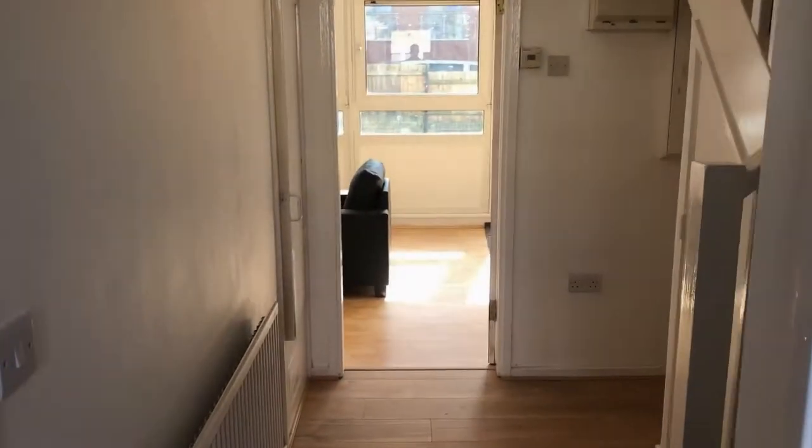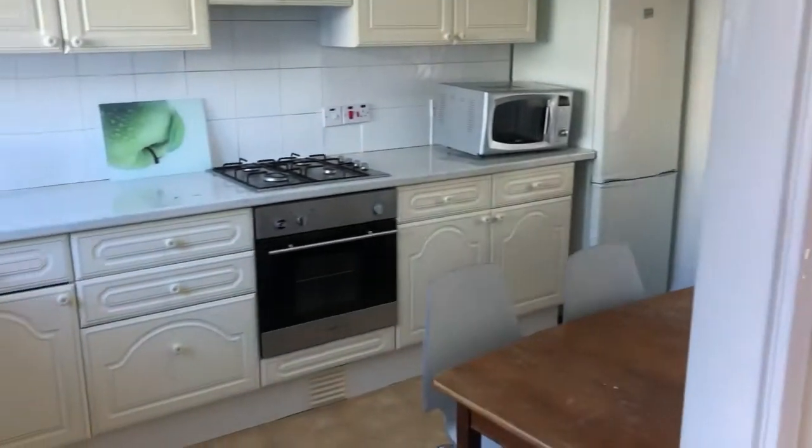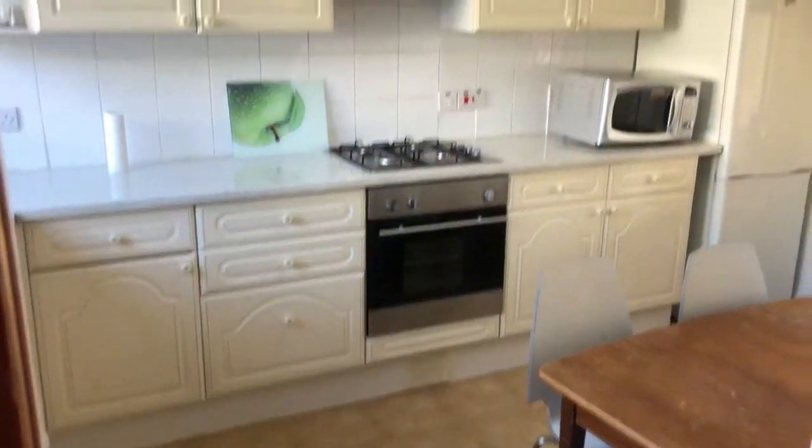As you come in, here's your hallway. You've got stairs leading to the top floor. Straight ahead you have your living room, to your left here you have your kitchen, and you have a WC downstairs as well.